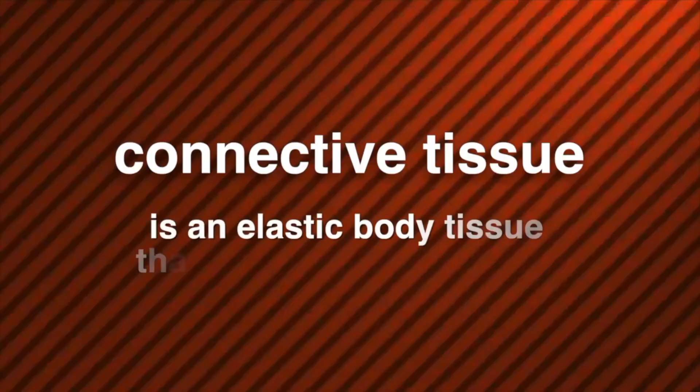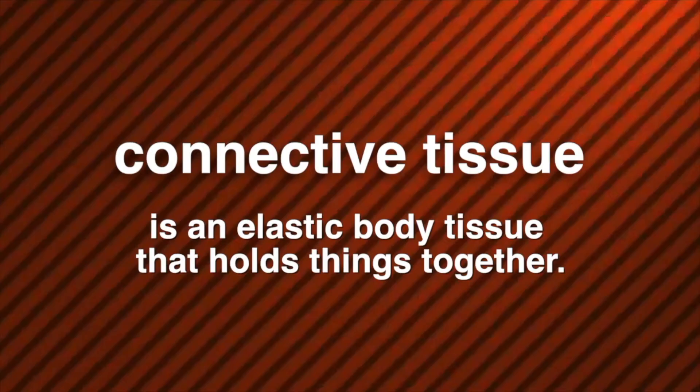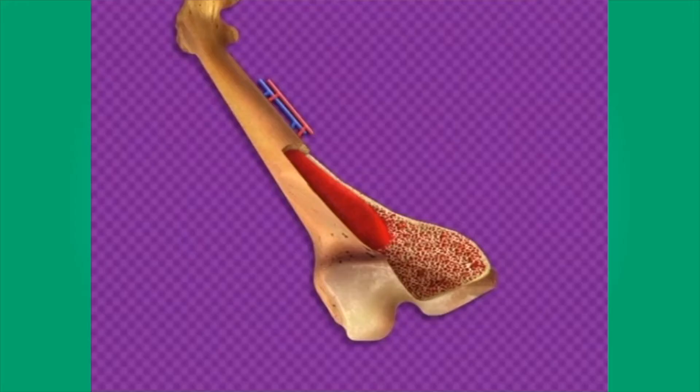In addition to minerals, bone consists of connective tissue. Connective tissue is an elastic body tissue that holds things together. If we were looking closely at a bone, we'd see a tough layer or membrane covering all of the bone except the ends. Blood vessels and nerves leave the bone through this membrane. Beneath the membrane, we see some bone tissue that is hard and dense. It's called compact bone.